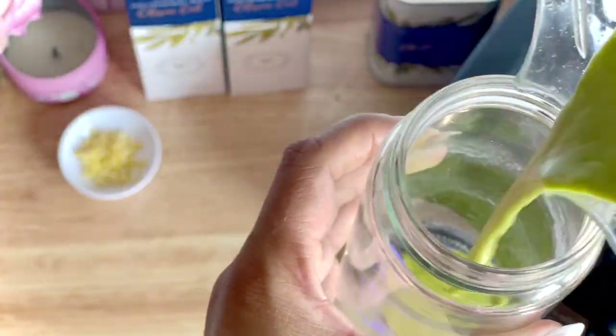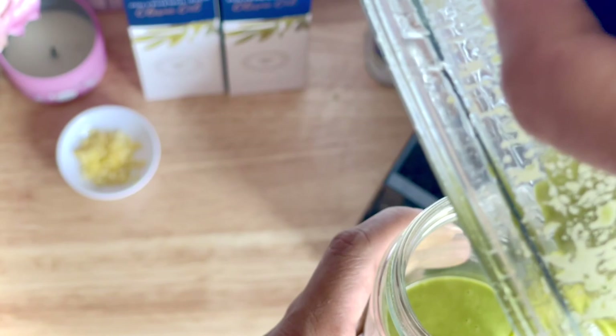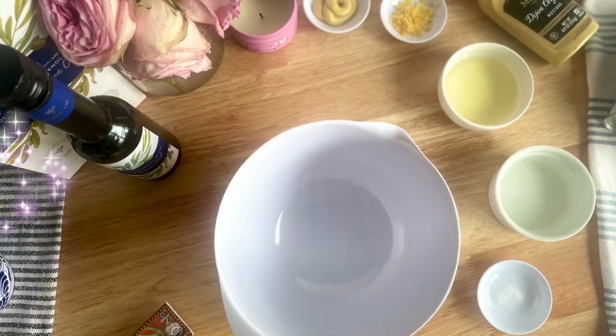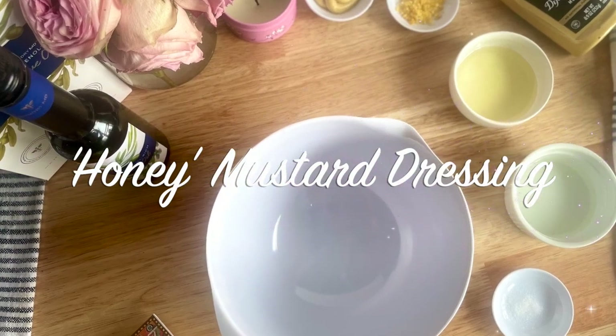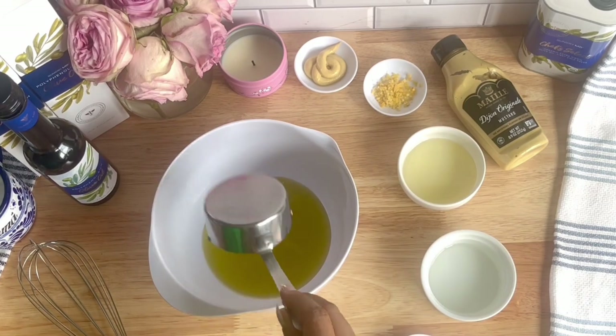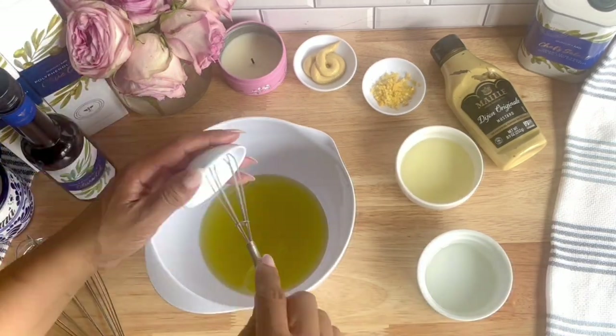I was super excited when Gundry MD reached out to share their olive oil. The oil is organic, extra virgin, first cold press, and it's absolutely amazing to support heart health, smooth skin, strong muscles, and more.